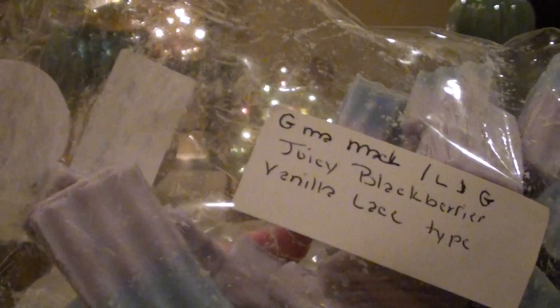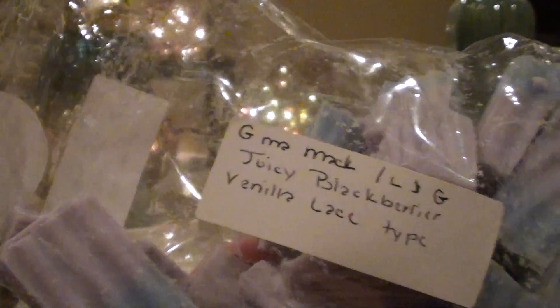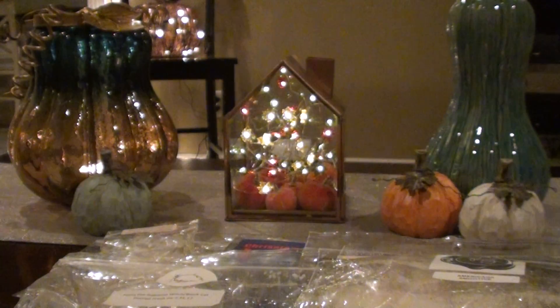This is Juicy Blackberries and Vanilla Lace Type. I wasn't sure how I was going to feel about this one because of the blackberry scent. I heard — was it Devin that said it always reminds her of cough syrup? I do get that a little bit, but the Vanilla Lace really comes through and makes it a really nice sweet scent. Vanilla Lace is a beautiful scent to me. I really, really like Vanilla Lace.